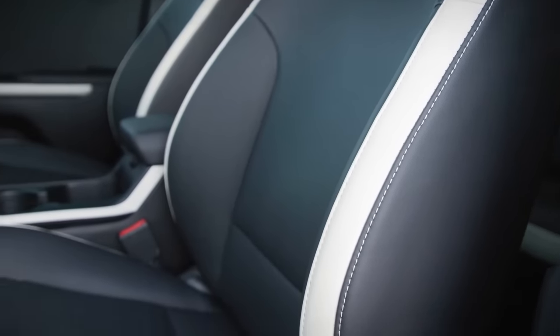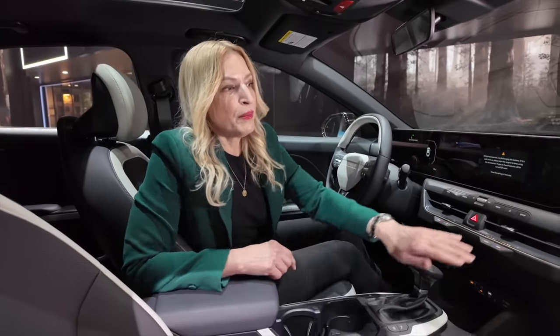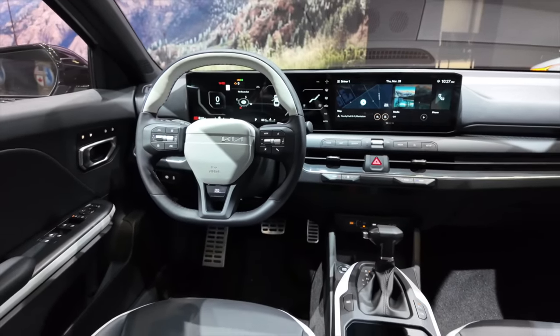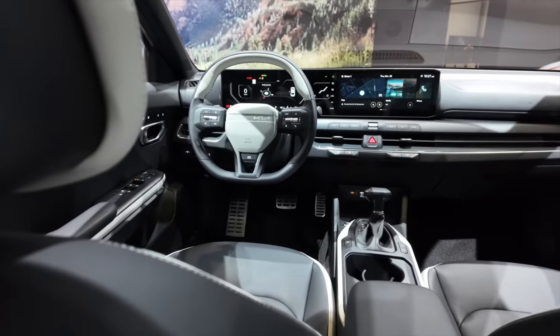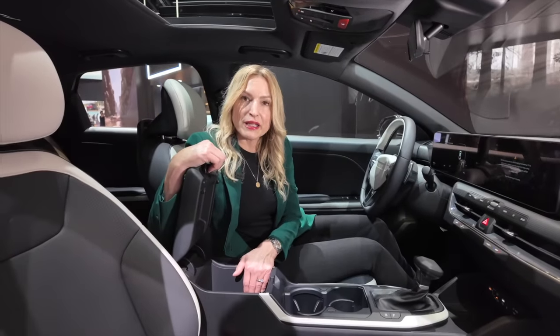I really like the mix of materials that Kia went with in this model. There is some hard plastic — it's not all soft-touch materials — but a nice display really breaks up the look of the interior. There's no high-gloss black trim, which is a real treat. You've got a traditional shifter, which is nice for a sporty vehicle, along with wide cup holders and a good storage unit.